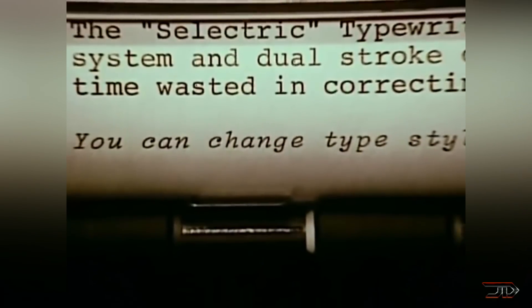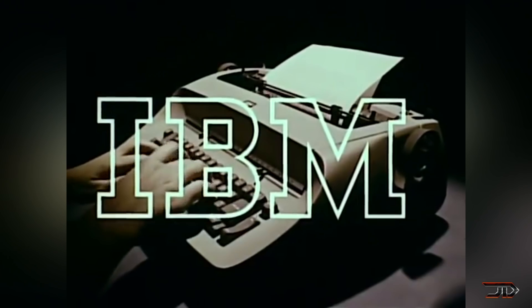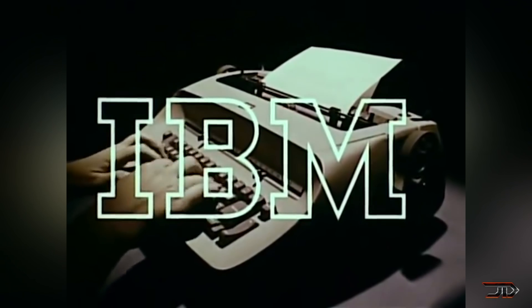Eventually the second version was released in 1971, and then the third version in the 1980s. But eventually this industry was overshadowed by computers.